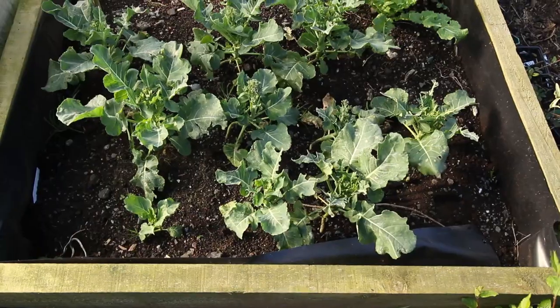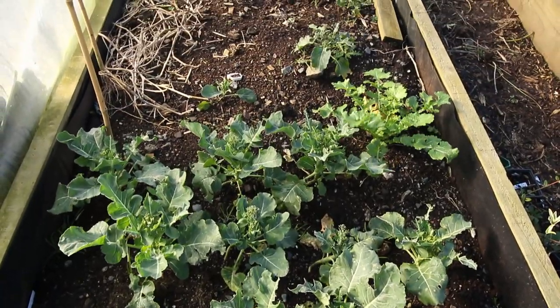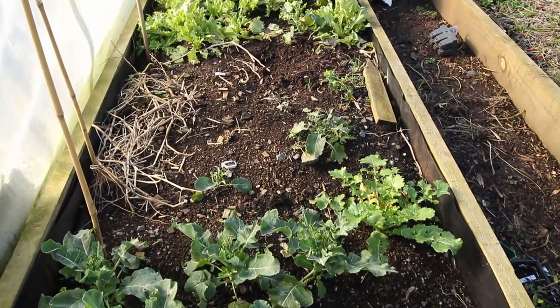Have you ever wondered why your vegetables are growing so slowly and what you can do to fix it? If you've gone out to your garden and noticed that things just aren't growing how you'd hoped, there might be some key causes as to why they're not growing as fast as you'd hoped, and there are actually some things you can do about them.